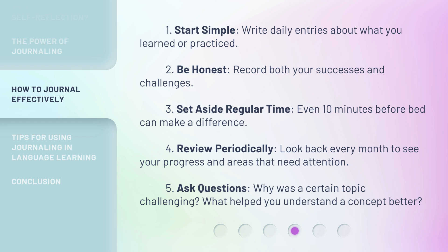4. Review periodically. Look back every month to see your progress and areas that need attention. 5. Ask questions. Why was a certain topic challenging? What helped you understand a concept better?